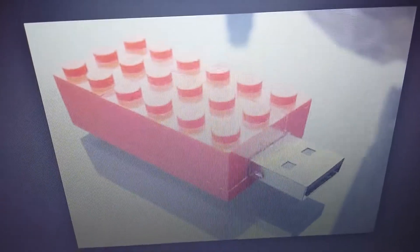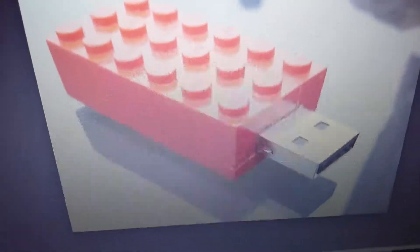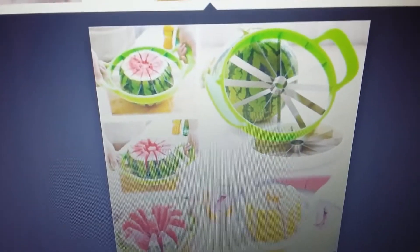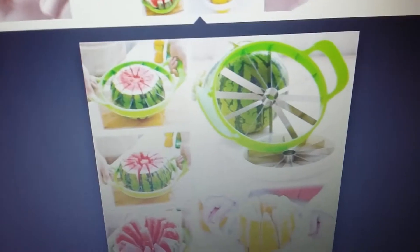This is cool, but you don't want to leave it laying around because people will think it's Lego and start trying to build with it and break it. The USB looks like a Lego piece. I would honestly get that.